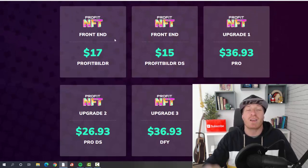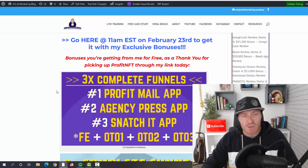All of those OTOs are optional — you'll be fine with the main version of Profit NFT alone. Everything shown in this video is included in the main version. But if you want to pick up the pro version or done-for-you version, you definitely can. The done-for-you version at $37 total is a no-brainer.